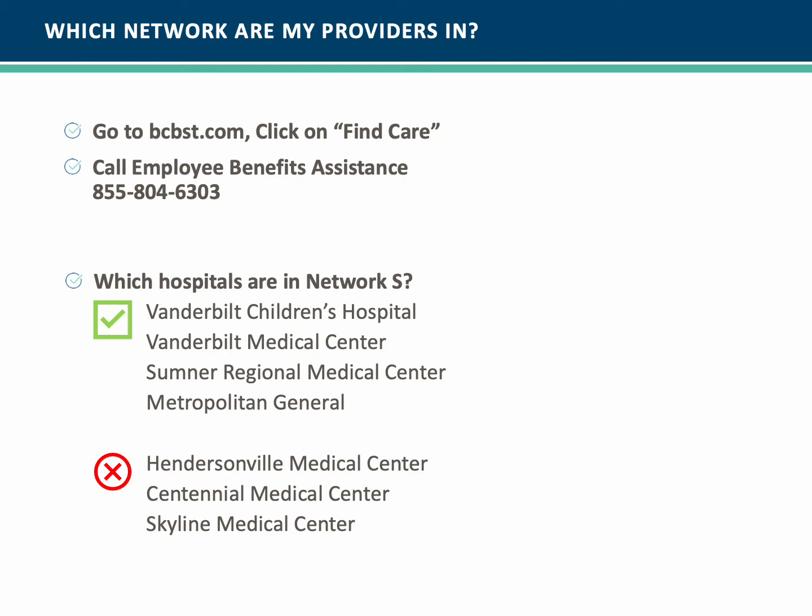How do you determine which network your providers are in? First, go to bcbst.com and click on Find Care. Or call Employee Benefit Assistance at 855-804-6303.